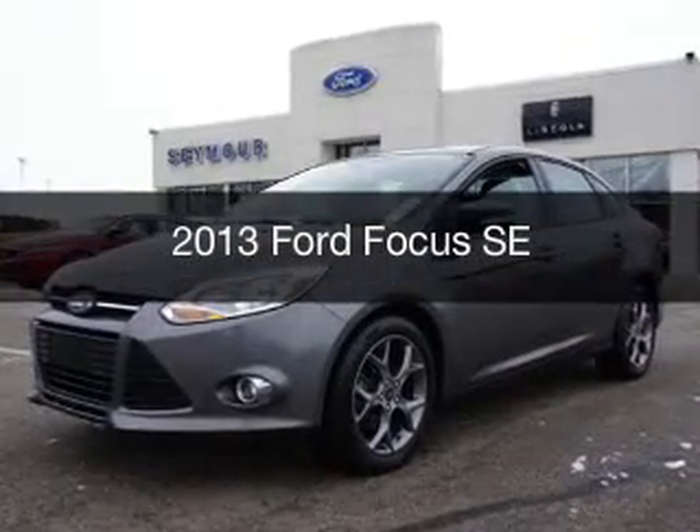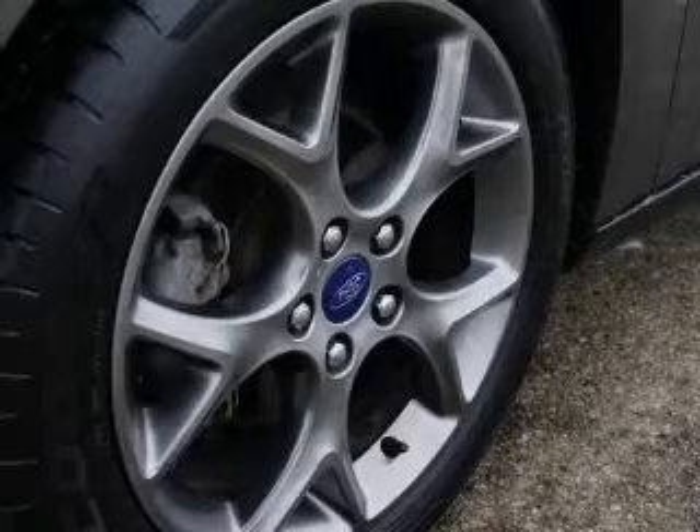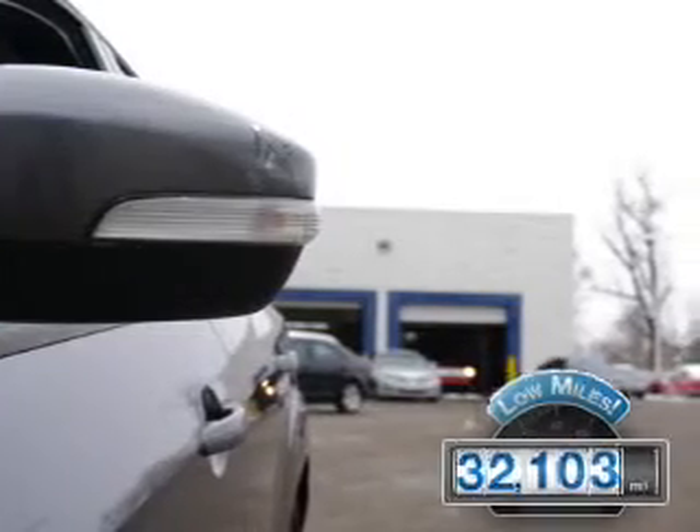This is a used 2013 Ford Focus. It's powered by a front-wheel drive engine and an automatic transmission. With fewer than 35,000 miles, this vehicle has a long road ahead.